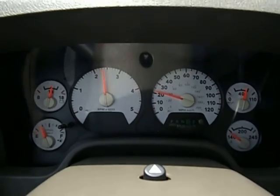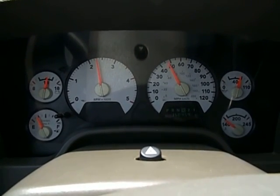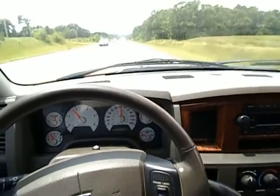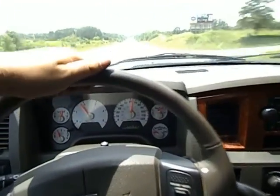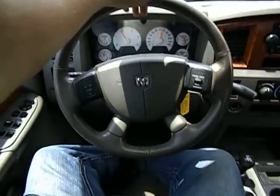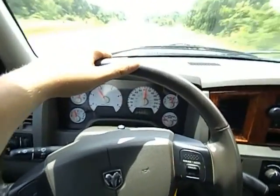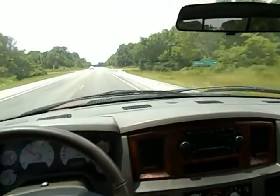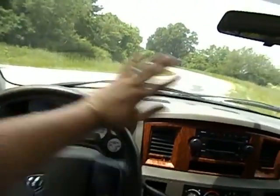Here we go. That was just normal acceleration up to highway speed. As you can see, I'm not hanging on to the steering wheel — let go of the wheel there. Nice and straight down the highway. There's no shimmies, no shakes, no air noise. I've got the AC on and there's no wind noise coming through the doors. This AC is ice cold — I've got that vent pointing on my stomach right now and it's freezing me out.